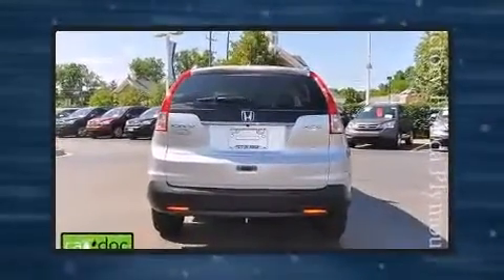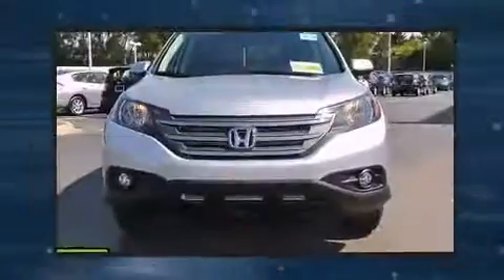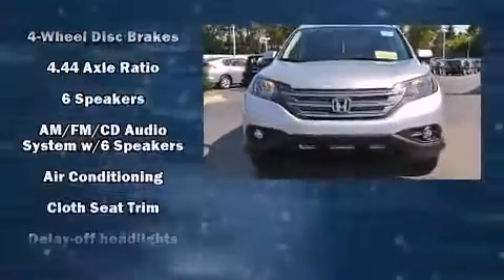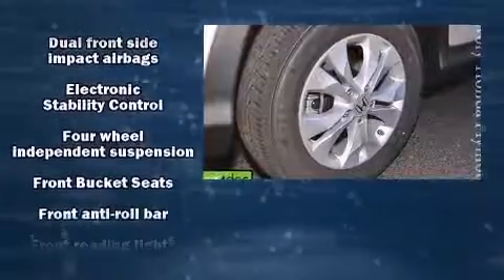All of the premium features expected of a Honda are offered, including one-touch window functionality, a tachometer, an outside temperature display, front fog lights, power moonroof, and remote keyless entry.